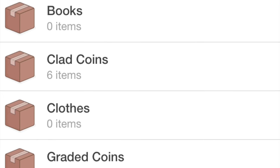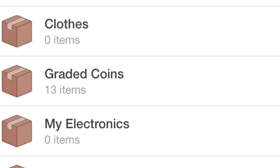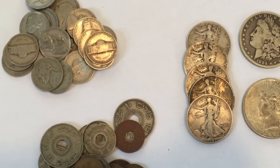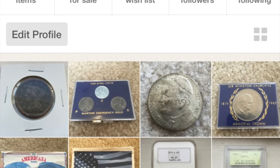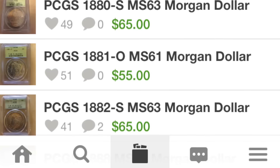You can make as many boxes as you want. For example, I have a box for US graded coins, a box for silver coins, a box for clad coins, and I'm starting to add my entire collection to it, which is really exciting. It's great because you can always have your collection with you — I keep most of mine in a safety deposit box, but with this app I can enjoy it at all times.